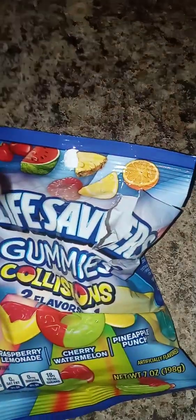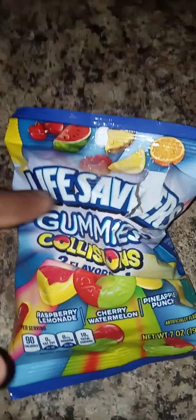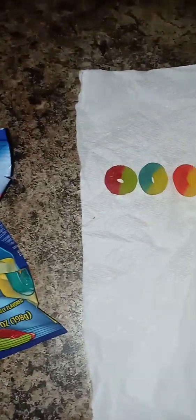This is a buy — if y'all got this at the gas station or stores around y'all, y'all better get this candy right here. Life Savers gummy candy. So yeah, that's gonna be all for the video — thank y'all for watching, like it, subscribe it. Peace!